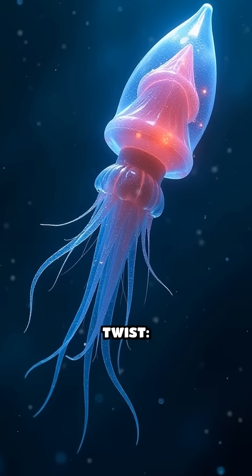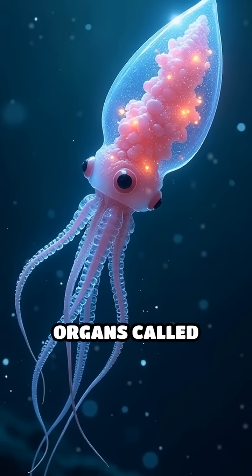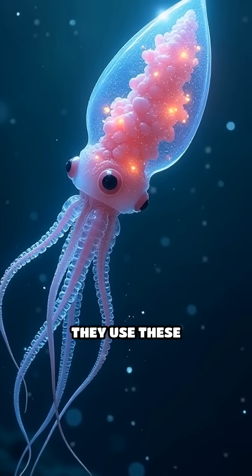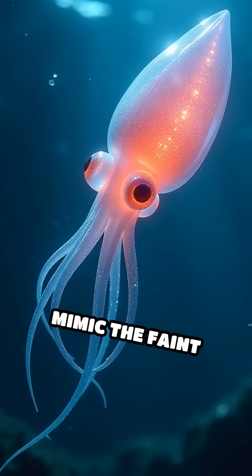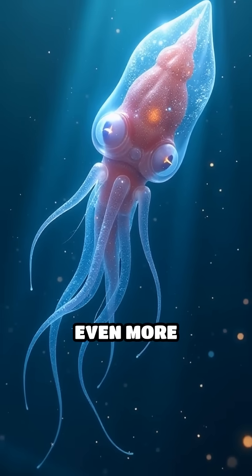But here's a wild twist. Some species of glass squid have light-producing organs called photophores. They use these built-in lights to mimic the faint glow from above, blending in with their surroundings even more perfectly.